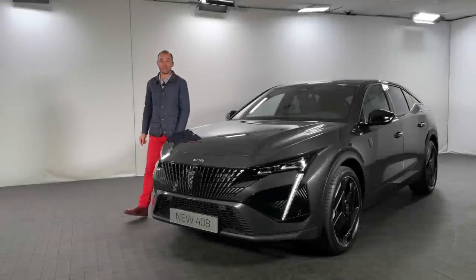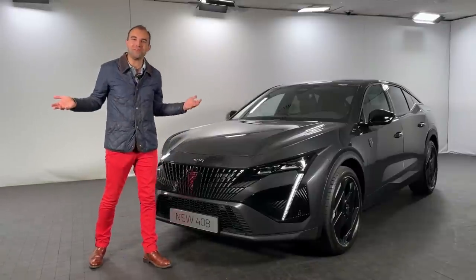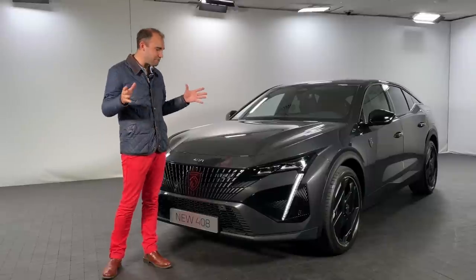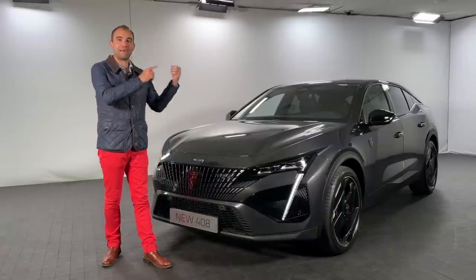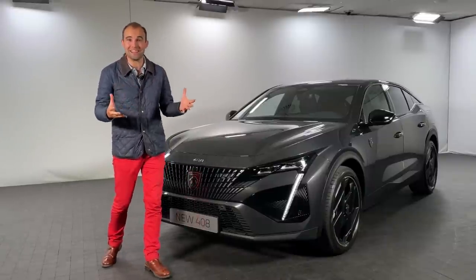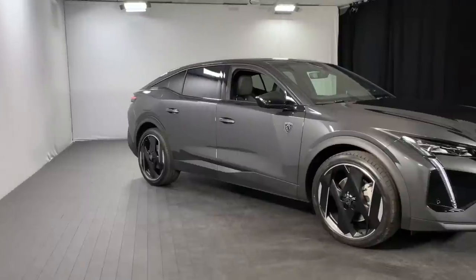Hello and welcome back to Batch Reviews. Peugeot is a car company that has absolutely reinvented itself over the past few years. It seems like every single new car they launch is better than the model it precedes, and they really do exceed our expectations. This is their latest car, the 408.